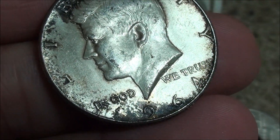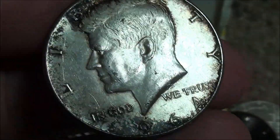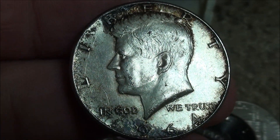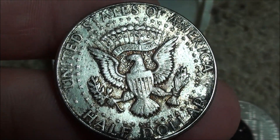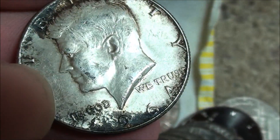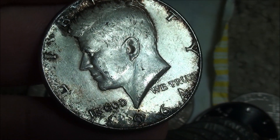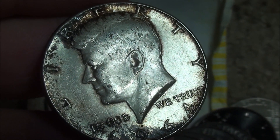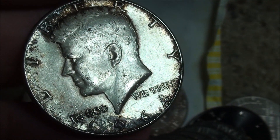1964 90% silver! That is so cool. My first time finding silver hunting half dollars — very awesome for it to be a '64, 90%. That's the last year — it's a cutoff. 1965 is the first year that's 40% silver. So very cool.